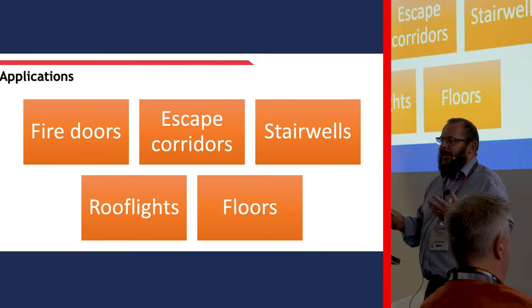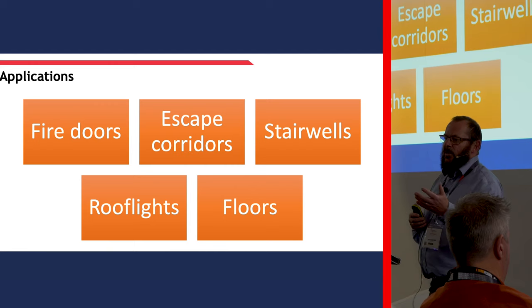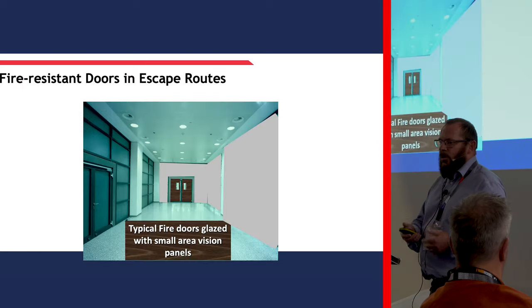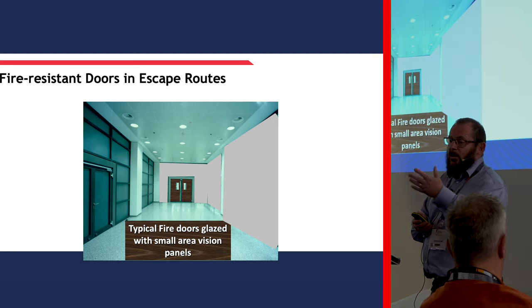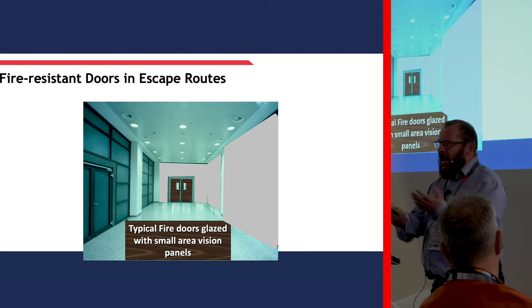That hopefully indicates why we need special glasses and not just normal laminated or safety glasses. In terms of applications - depending on test evidence and system test evidence - we can put this into fire doors, escape corridors, stairwells, roof lights, floors. So anywhere you put a solid wall, you can put glazing to satisfy the compartmentalisation. Looking at typical fire doors glazed with glass areas - it doesn't have to be small areas. As glass manufacturers, we like large areas of glass in doors. We don't like a lot of timber in there - we'd rather put a large amount of glass in there.